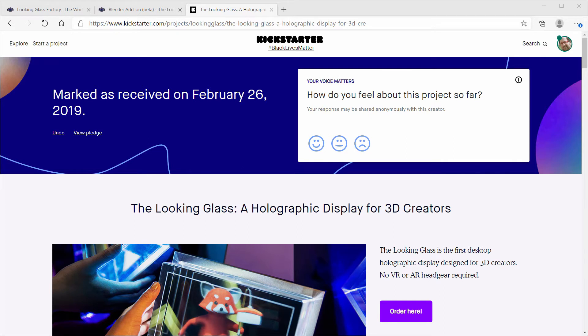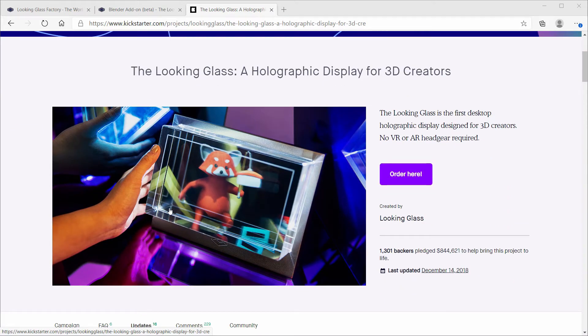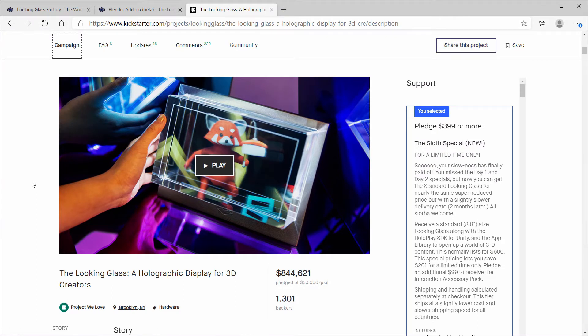I've been involved as a backer on several Kickstarter campaigns in the past. Most have been successful, but there have been a few that never delivered. I want to talk about a successful Kickstarter that blew me away when I finally opened the box. I kickstarted The Looking Glass in 2018 and got delivery in February of 2019. I recently pulled it out for an article I wrote in the Blast magazine, put out by CAD Learning 4D Technologies — check out the link below.